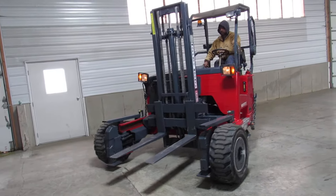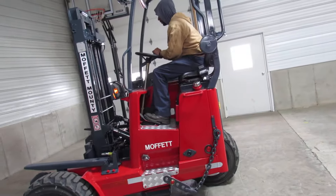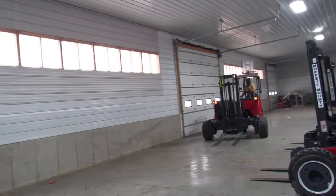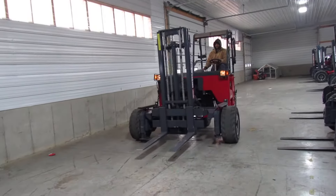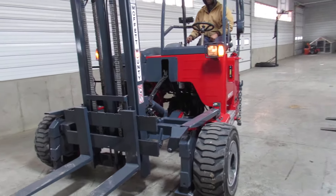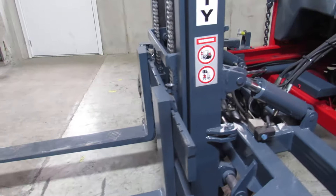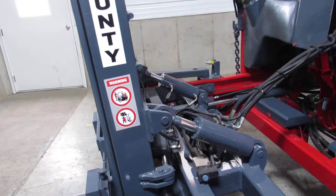Now, ladies and gentlemen, he's going to drive it a little bit. Look how the wheels are moving in perfect sync. This thing runs awesome. Now, ladies and gentlemen, hear the backup alarm. The steering's tight. This has everything you want. We're going to go ahead and show you some mast operations. There's your mast going up and down. You also have tilt and side shift. No leaks, ladies and gentlemen.